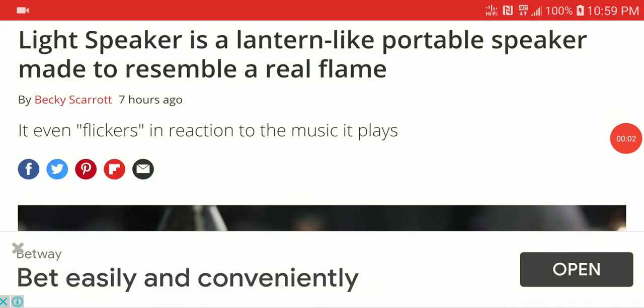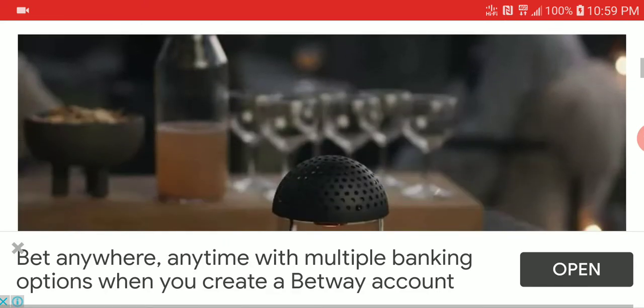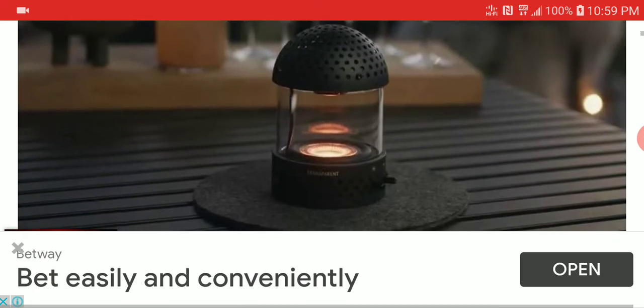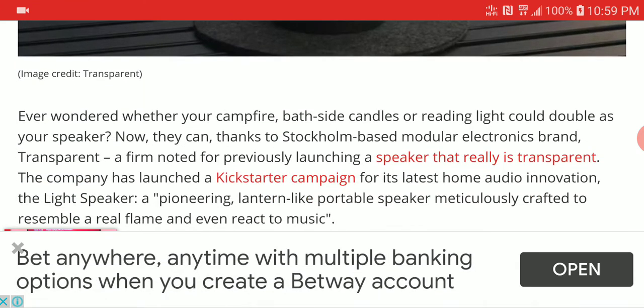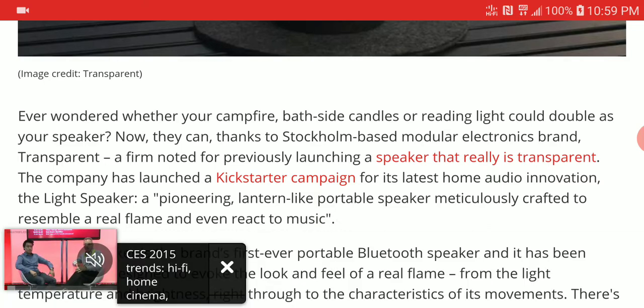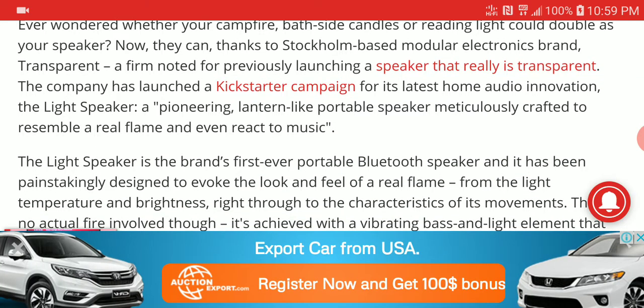A light speaker has made its debut — a very unique speaker from a brand called Stockholm. They have released a transparent light speaker that you can use near your living area or your bed. It's very well crafted.